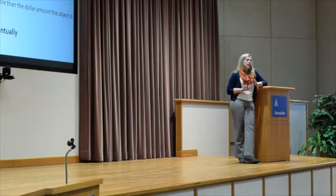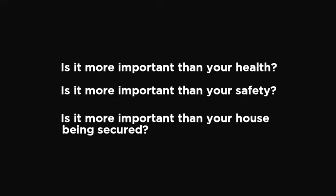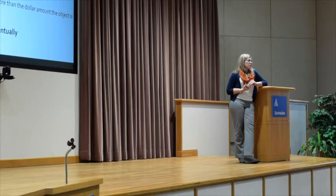Always ask the question: yes, this object may have value — but is it more important than your health? Is it more important than your safety? Is it more important than your house being secured? Because you're not saving this thing. Everything goes to the landfill eventually.